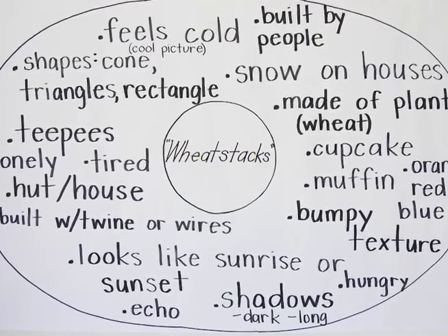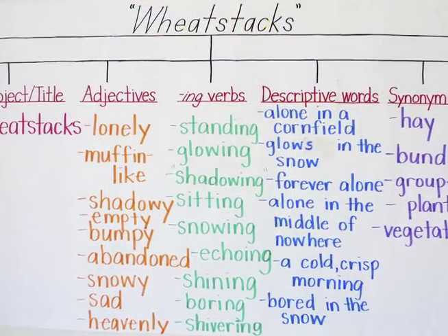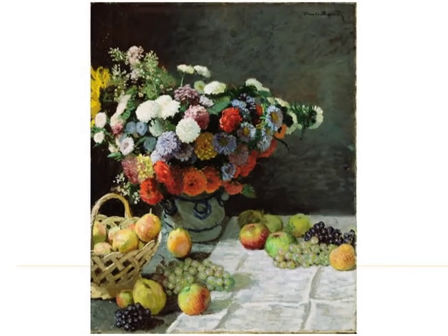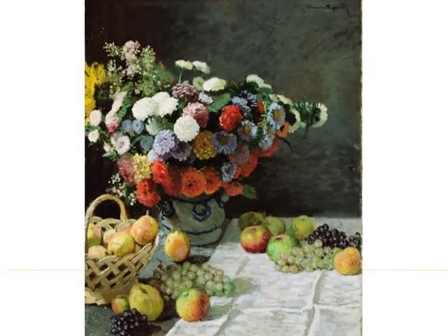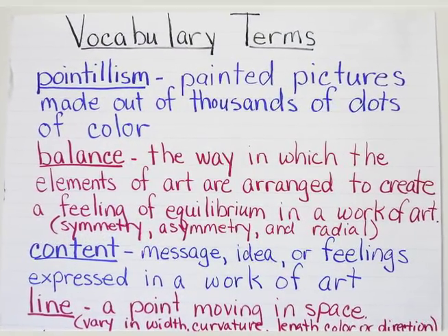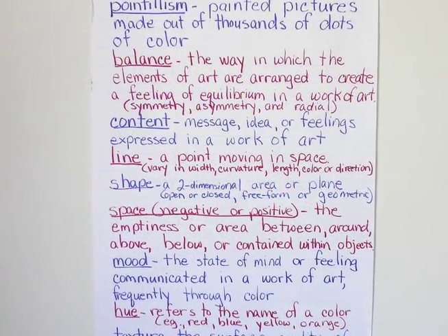Then we took all those terms and we created our tree map to get them ready to write their cinquain poem. I wanted to make sure they understood certain key vocabulary terms that would apply to this type of art, like balance, content, line, space, mood, hue, and texture.